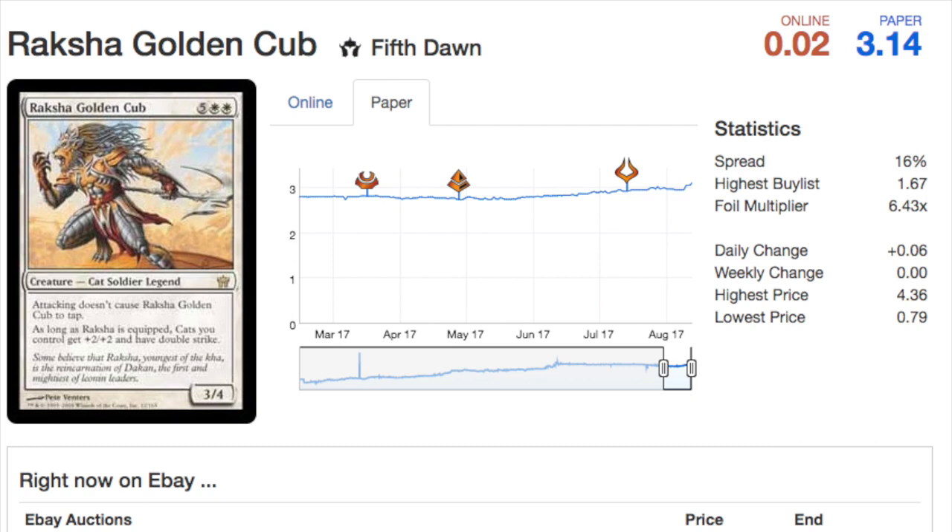We will start with Raksha Golden Cub. This card was around three dollars and now it is going to be reprinted in a cat deck alongside another very expensive card. Raksha and the other cats are very good for the cat deck — they pretty much printed every cat of notable value.